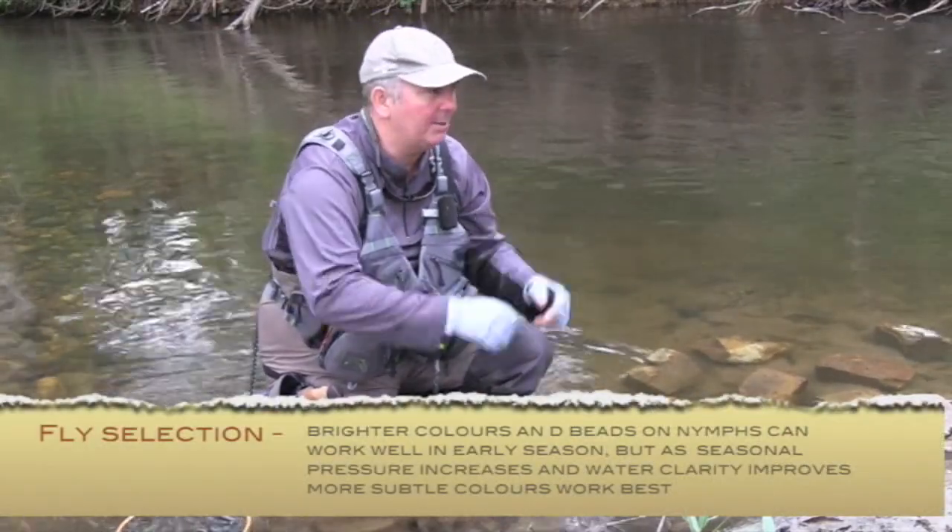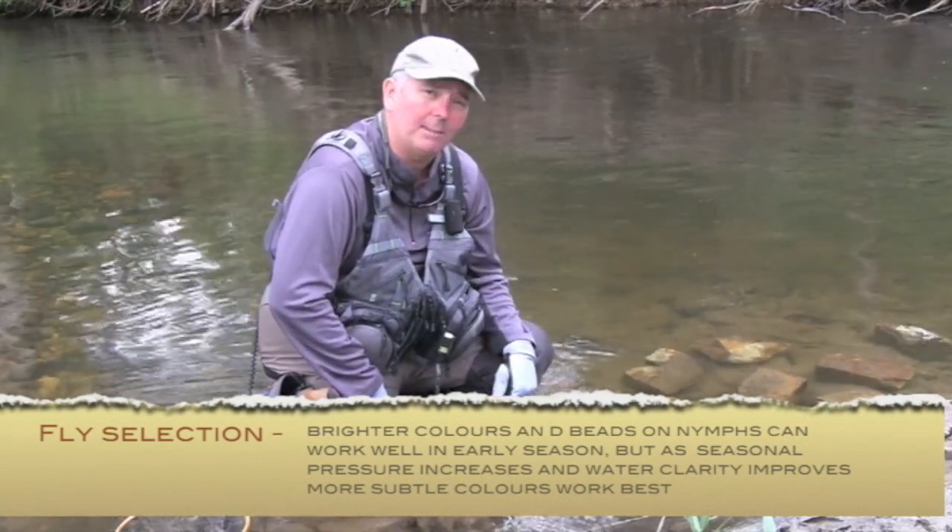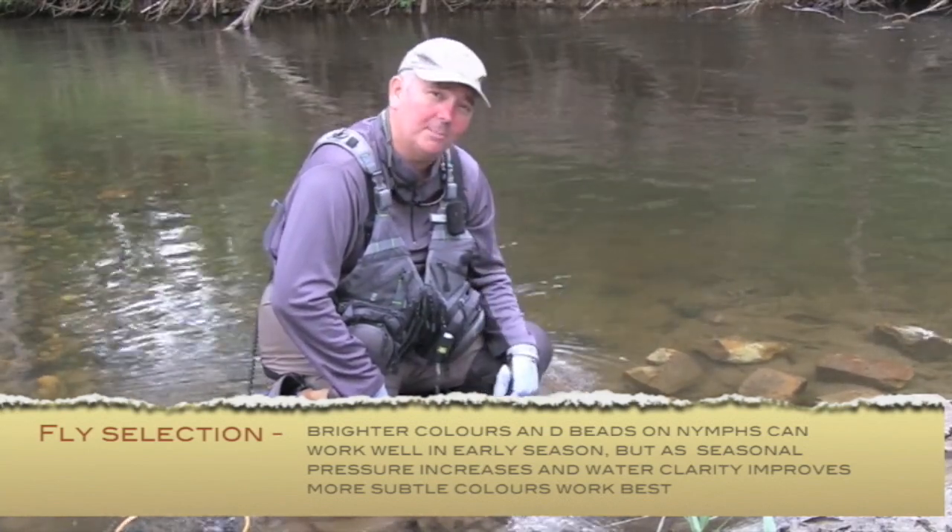Fish of half a pound to a pound are going to be great fun in here and you literally can catch lots of them. You get a lot of practice and it's a great place to be. Hopefully there's a bigger one further up.